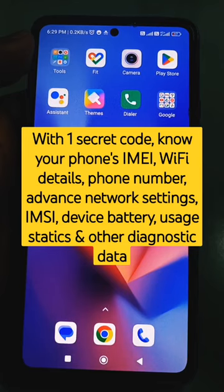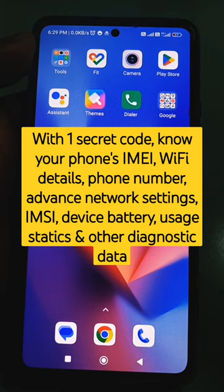With NMI Mobile, if you want to know your IMEI number, phone number, IMSI number, data network, signal strength, mobile radio power, cell info, or Wi-Fi configuration,